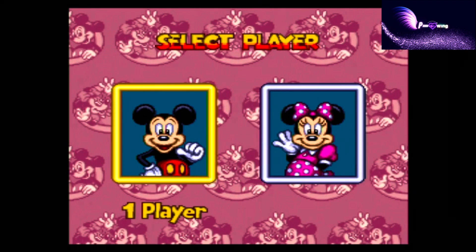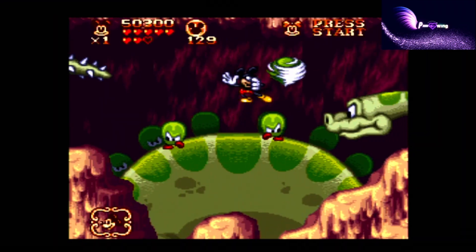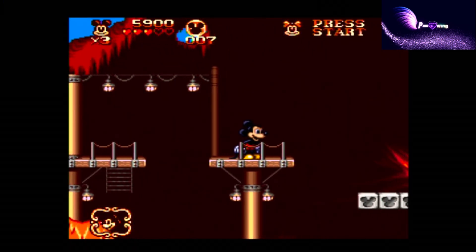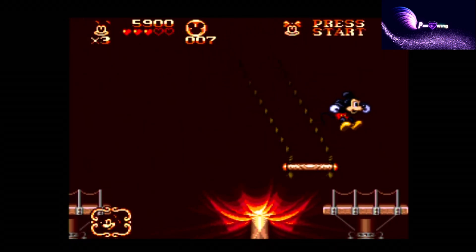Other than that, you can play as Minnie in co-op, which is a lot of fun. Is the story important? No. In fact, try not to think too much about the story because it makes no sense.